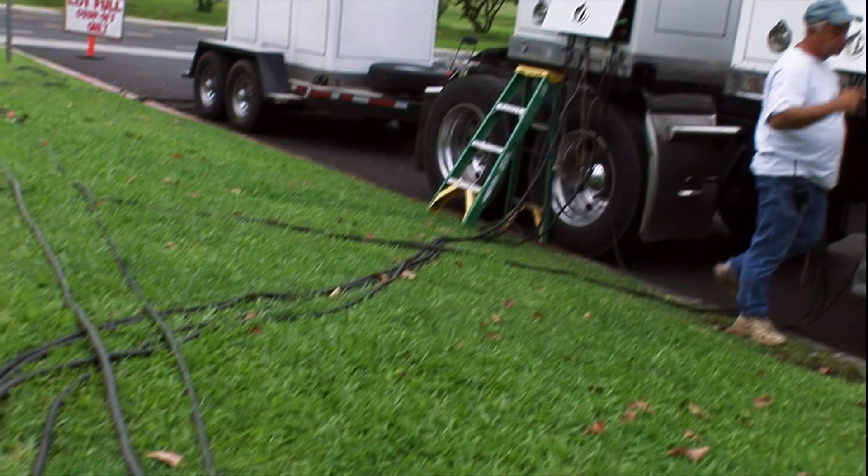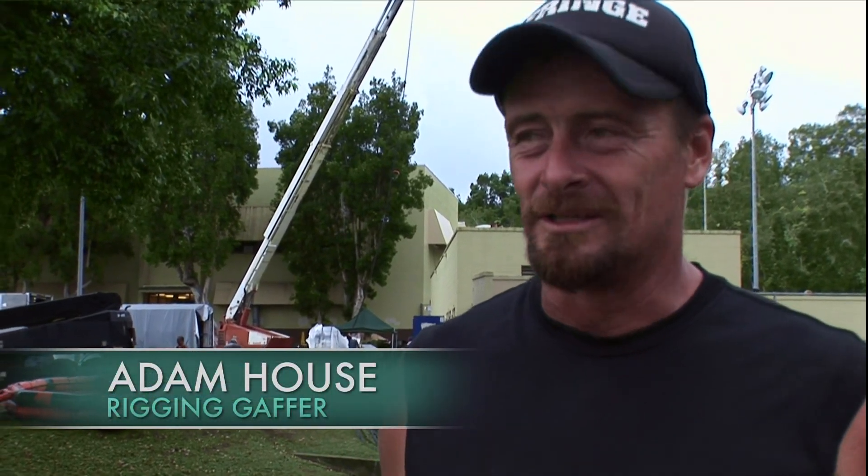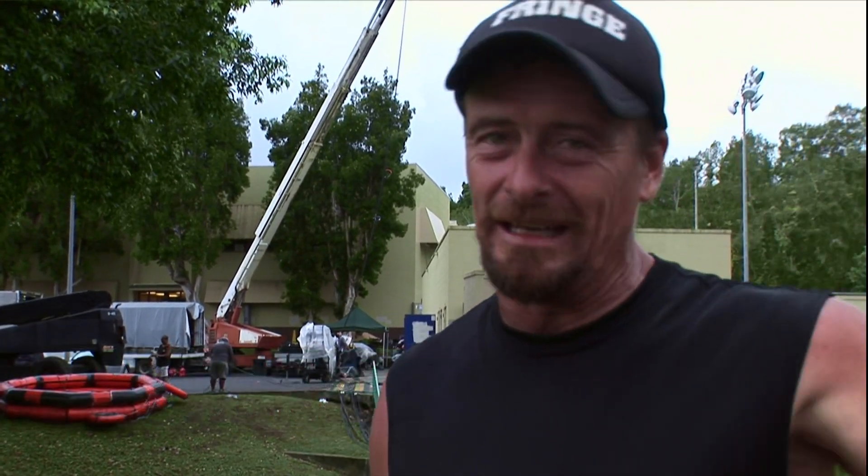We're going to get this place as dark as possible so we can get that lightning shining. We supply all the power to the set, and in this particular case it was really complicated because of the storm in the pool — we had to have a separate run for the lightning, and a separate run for the safe pool power because it's going to be wet.